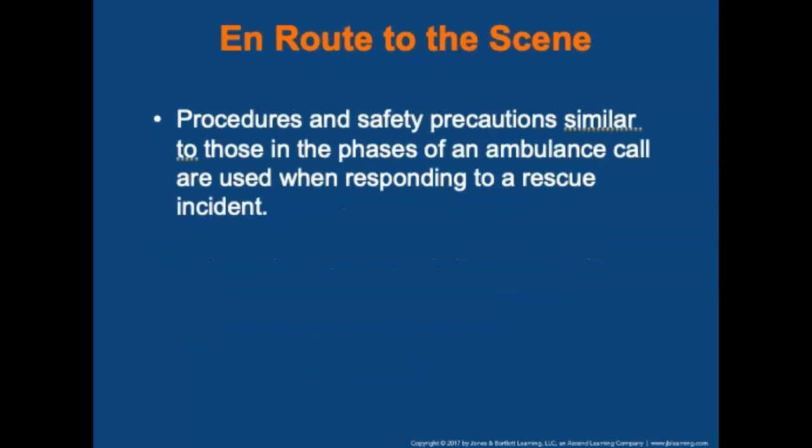The next phase is en route to the scene. Procedures and safety precautions similar to those in the phases of an ambulance call are used when responding to a rescue incident.